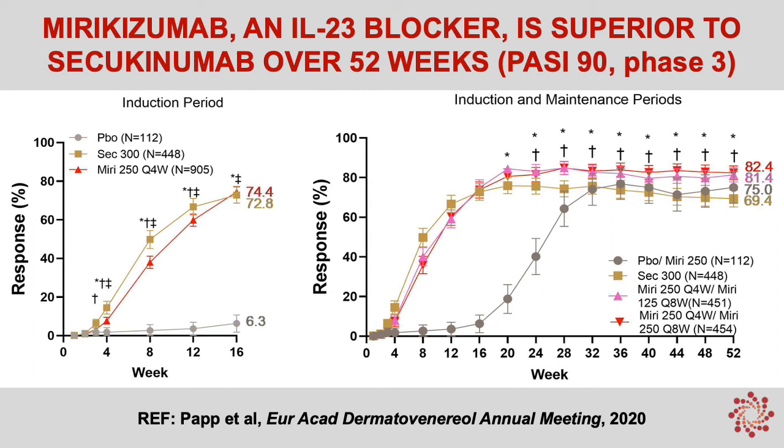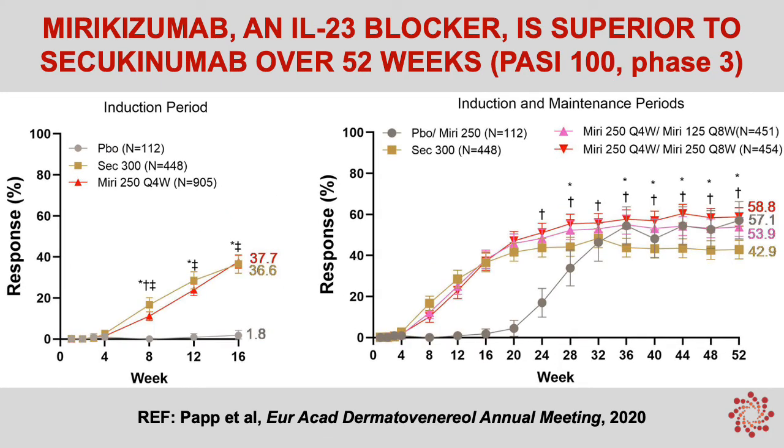Here I'm showing you phase 3 results for marykizumab. The comparator in gold was secukinumab or Cosentyx. We see comparable PASI-90 responses at week 16 with Cosentyx, but if we look at the week 52 results on the right, marykizumab is superior to secukinumab over time. For PASI-100 responses, again comparable to secukinumab at week 16, but superior to secukinumab at week 52, with 58.8% of patients achieving PASI-100 at week 52.